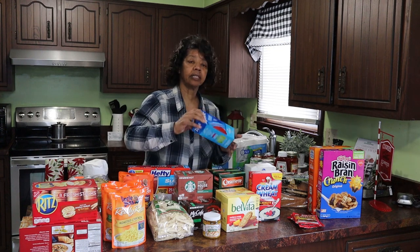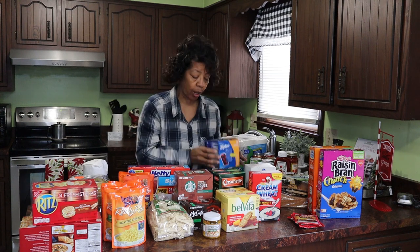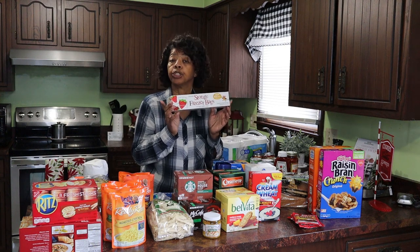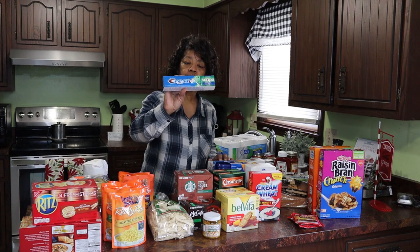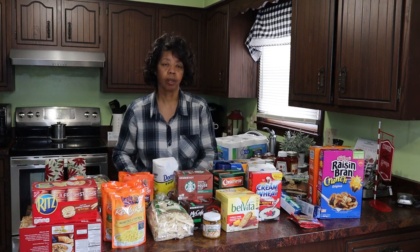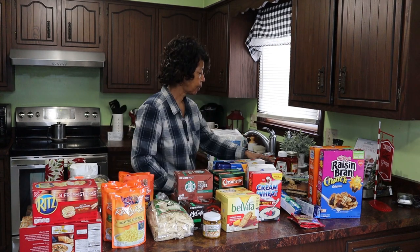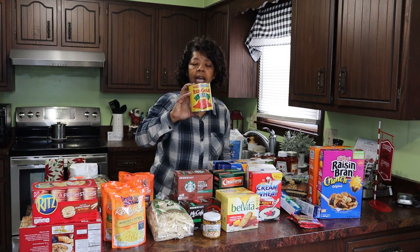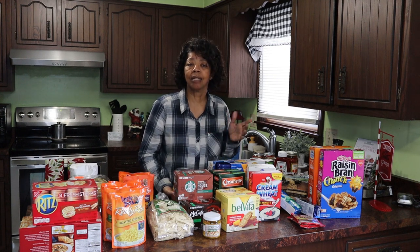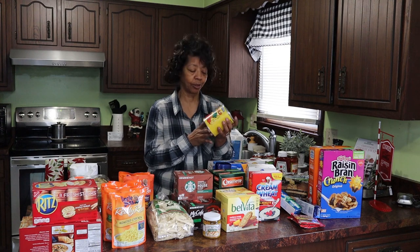I needed some Ziploc bags for storage — some freezer pint size, some little one-cup size freezer containers, Hefty freezer gallon size bags, and some off-brand gallon size storage bags. Just staples we needed. Also sugar, toilet tissue, and some Red Gold diced tomatoes. I always buy Red Gold because a friend's husband worked there and I wanted to support them, so now I always buy that brand.